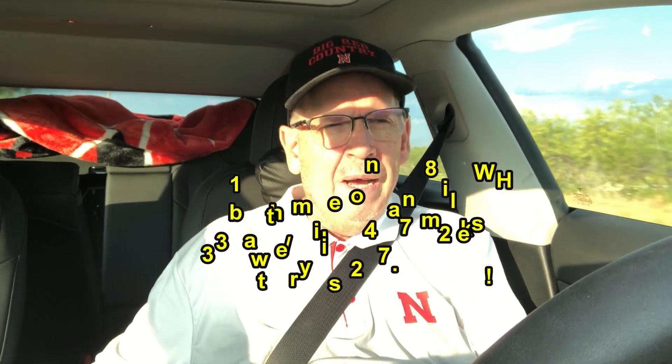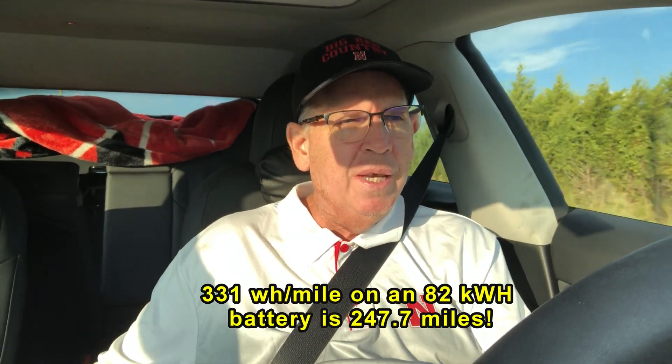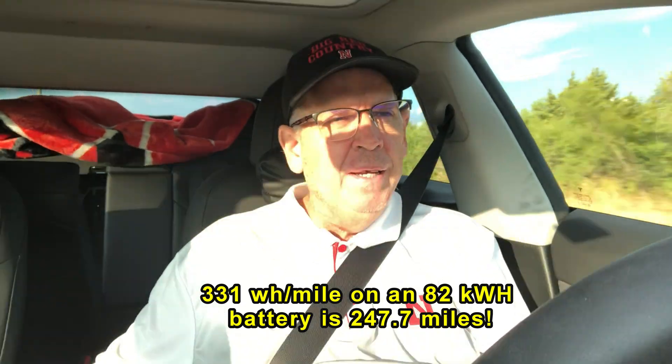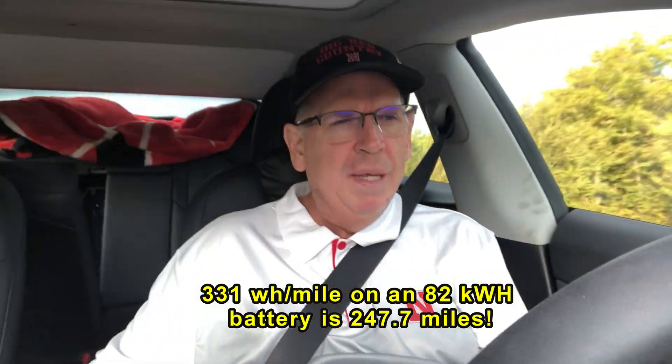My EPA range — I do have a Performance Model 3, just two and a half months old — and I think I got like 331 watt hours per mile, which breaks down to about 245 or 246 miles. I'll throw it on the screen once I edit this video and calculate it, which is way off from the 315 miles they advertised.